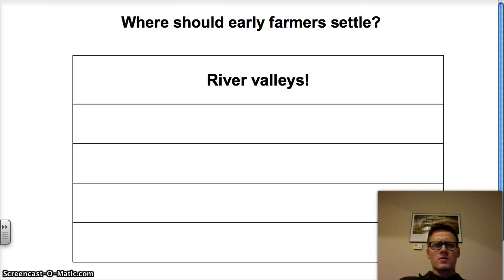So, what we're going to do now is talk about where early farmers should settle. The answer is clear — it's river valleys. We talked about hunters and gatherers and how they became farmers; they end up going to river valleys. Many, many civilizations start along these river valleys. Think for a moment about what makes river valleys good to settle.